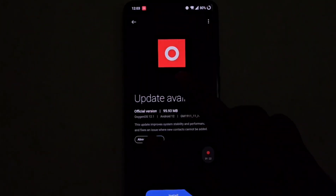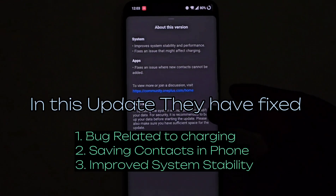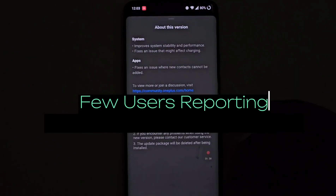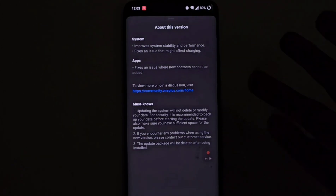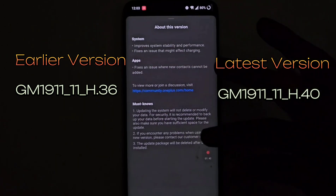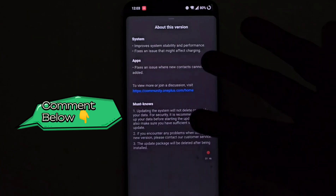The update size is around 95 MB, which I have already downloaded. On the OnePlus forum, I also saw some users pointing out that the pop-up camera mechanism is not functioning well in the OnePlus 7 series. Personally, I am not facing any such issue even in the earlier updates. You people let me know in this update whether it is fixed or not.